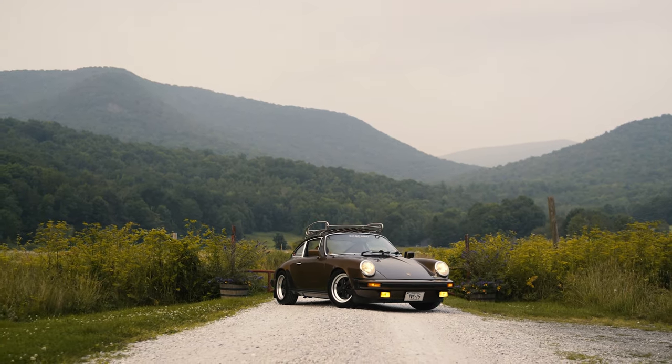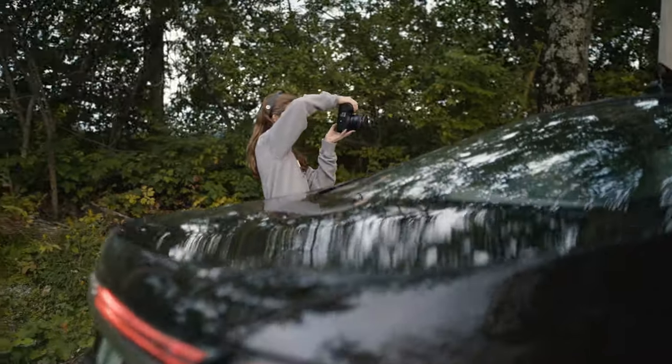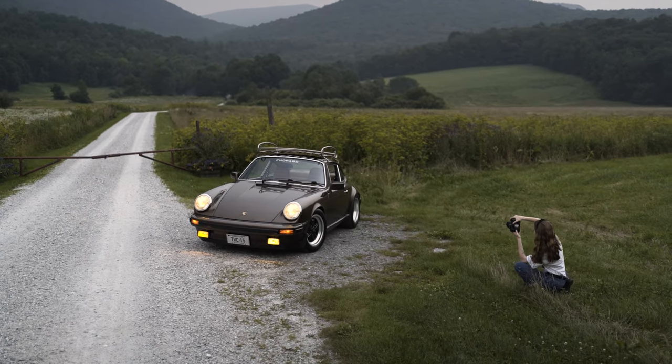Beyond basic color correction and exposure compensation, a photographer for Collecting Cars will never alter or remove any flaws, to ensure an honest and transparent representation of your vehicle.